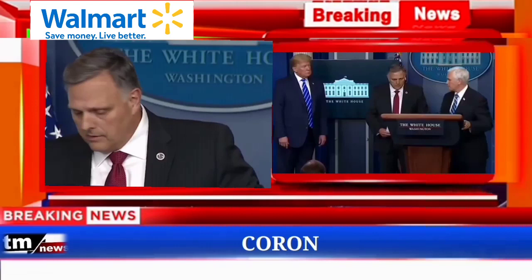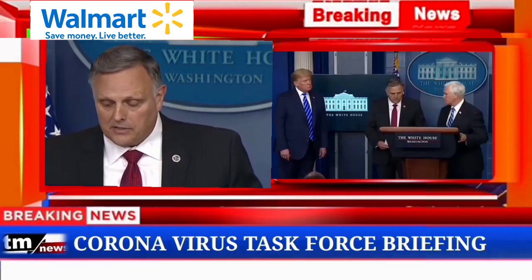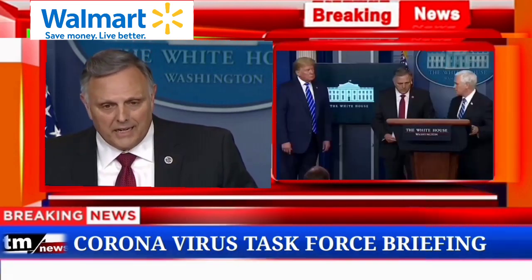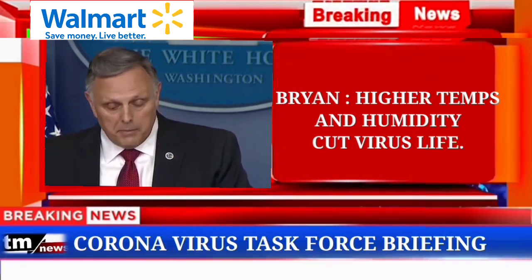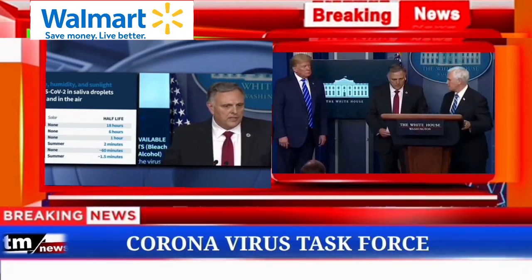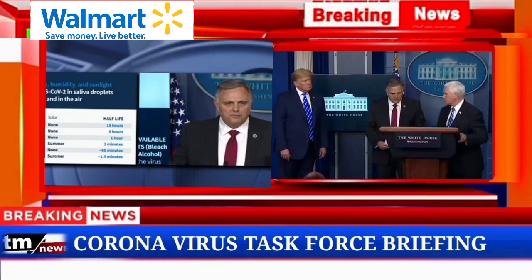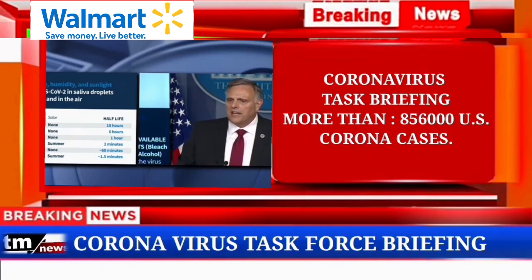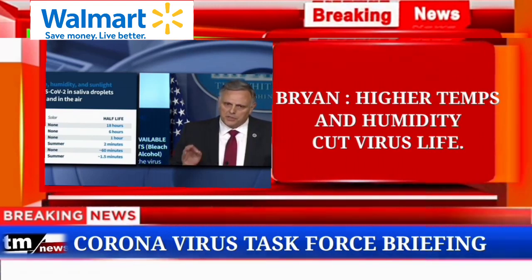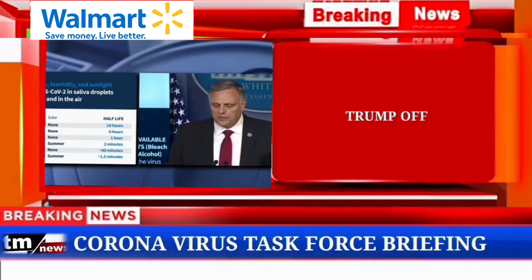Mr. President, while there are many unknown links in the COVID-19 transmission chain, we believe these trends can support practical decision-making to lower the risks associated with the virus. For example, increasing the temperature and humidity of potentially contaminated indoor spaces appears to reduce the stability of the virus, and extra care may be warranted for dry environments without exposure to solar light. We're also testing disinfectants — readily available ones. We've tested bleach and isopropyl alcohol on the virus, specifically in saliva or respiratory fluids. Bleach will kill the virus in five minutes. Isopropyl alcohol will kill the virus in 30 seconds with no manipulation, no rubbing — just spraying it on and leaving it. We're also looking at other disinfectants specifically targeting COVID-19 in saliva. This is not the end of our work as we continue to characterize this virus and integrate our findings into practical applications to mitigate exposure and transmission.